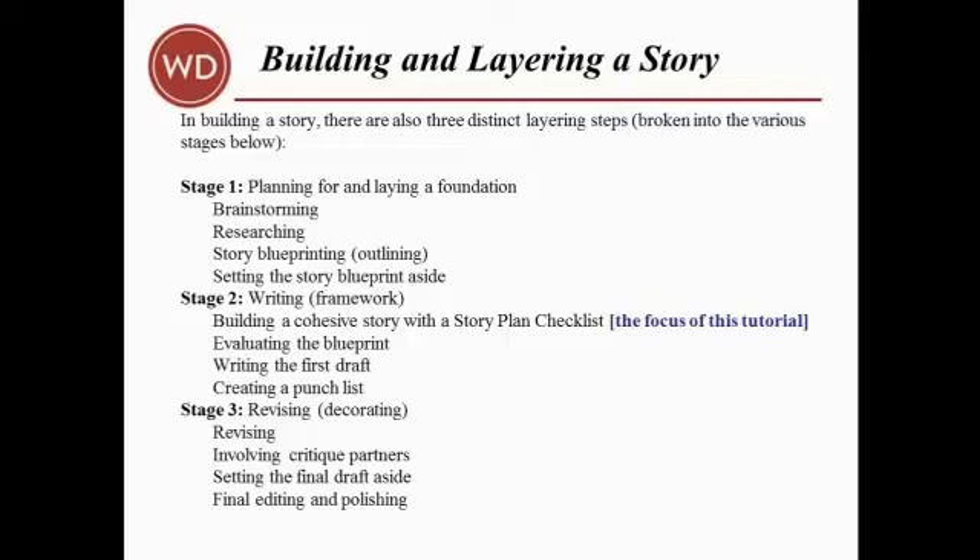In building a story, there are also three distinct layering steps, which you'll see on this slide. In this tutorial, we'll focus almost entirely on the story plan checklist created in stage two, along with creating a synopsis based on this checklist. From first draft to finished novel includes all three stages if you want to know more.